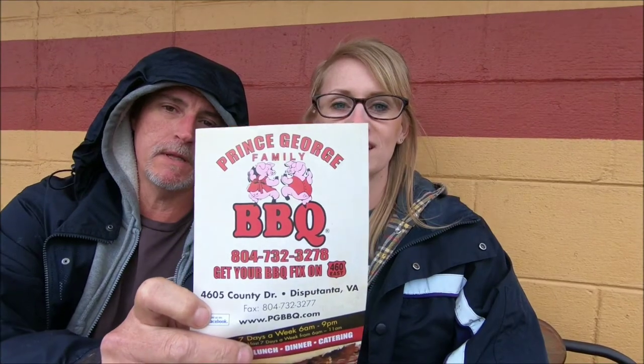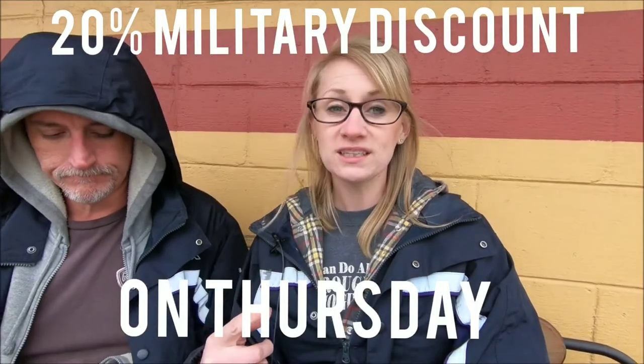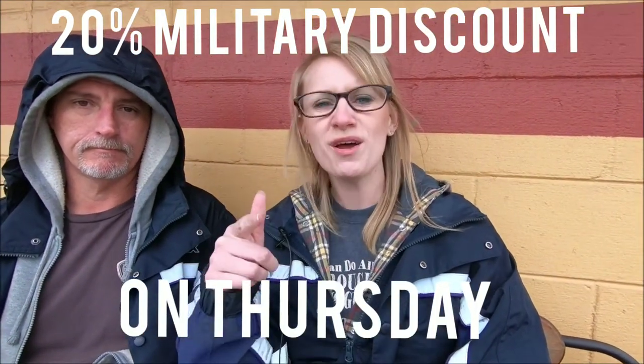Thumbs up to that — we always like that. Don't forget to subscribe. They also have a Facebook page and a website; we'll link both down below in the description so you can see the full menu and all the other goodies they offer. Military discounts on Thursdays — 20% off if you're military. Kids eat free on Tuesdays. It's Prince George's Family Barbecue, so come on Thursdays if you're military.